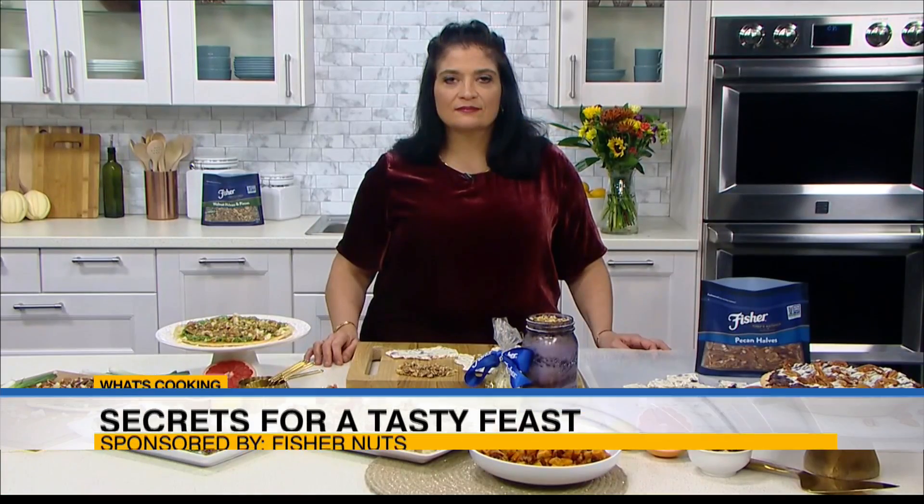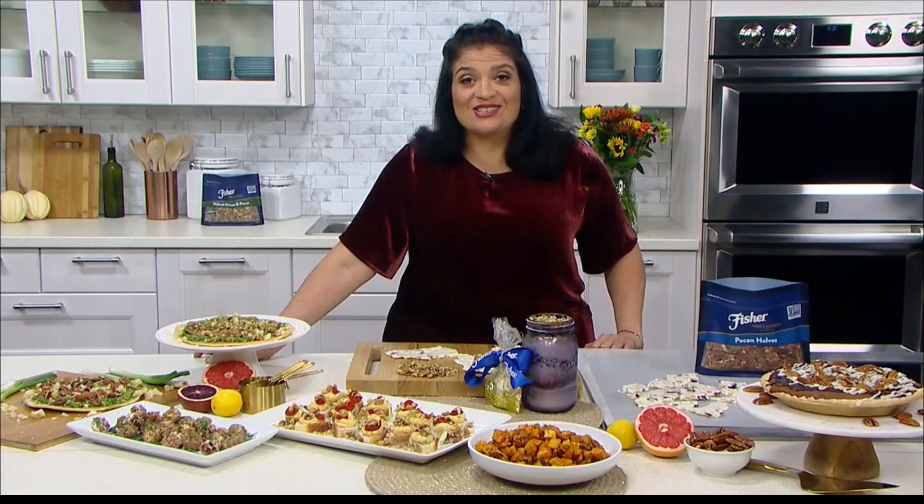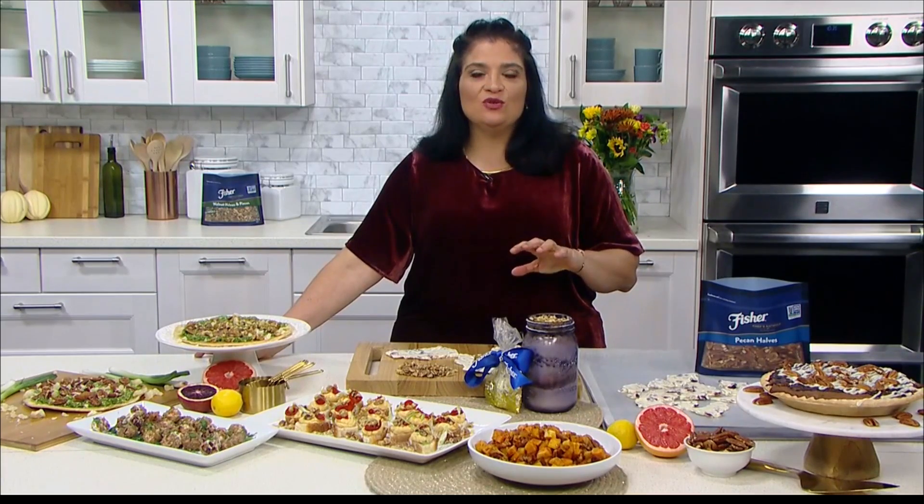Chef Alex Guarnaschelli has a few tips and tricks for quick and easy apps and desserts. Her favorite thing to do is be ready with desserts and appetizers so she can actually enjoy her family. Managing a menu and setting your table in advance can make such a huge difference.